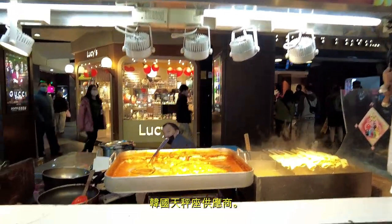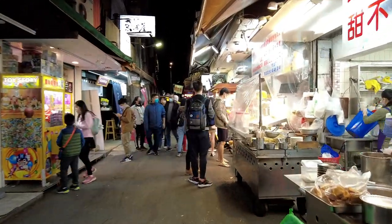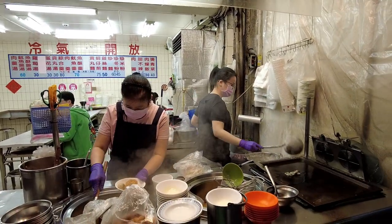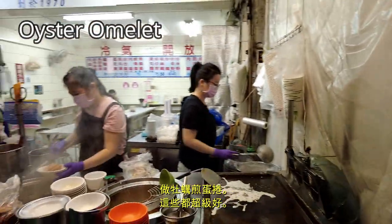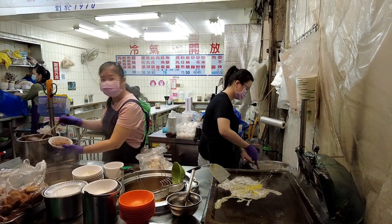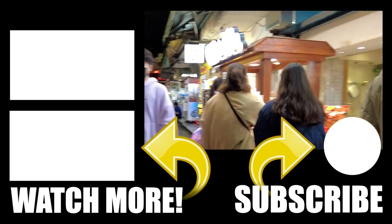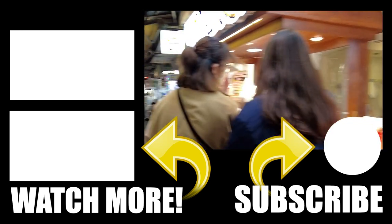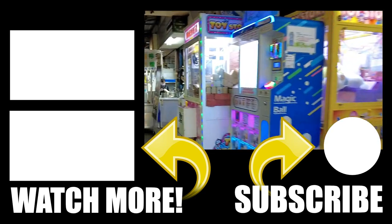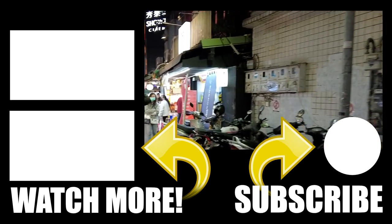Korean tempura over here. Oh, it looks like she's going to make some oyster pancakes — yeah, that's good stuff right there. Thank you.